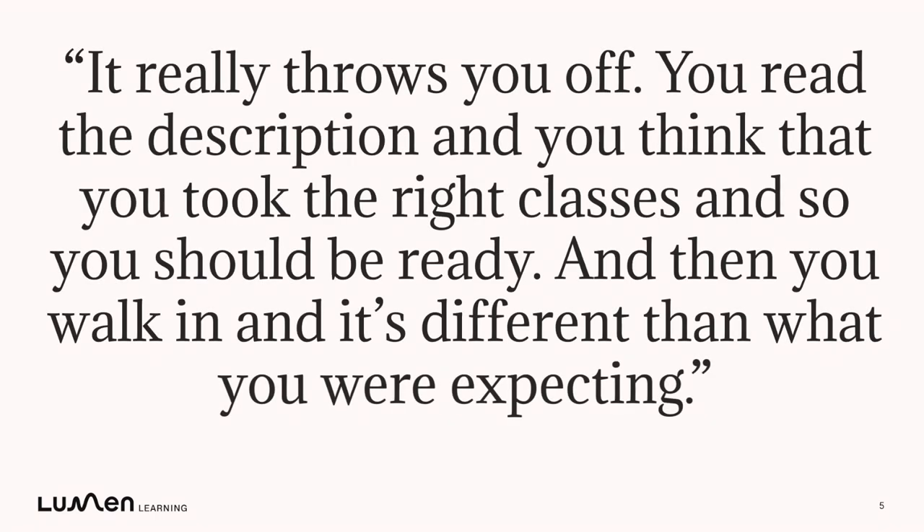Students told us about how devastating it can feel when you think you're prepared for class, but then you realize by reading the material or listening to a lecture that there's some critical background information you might be missing — and it often feels like you're the only one. Students told us they want to be able to quickly catch up without feeling called out in front of their peers or their professor.